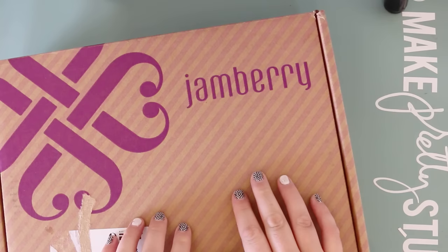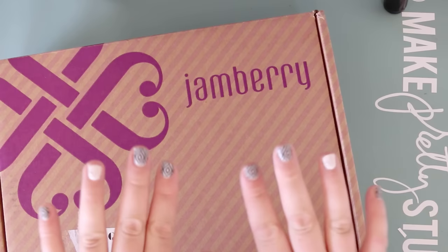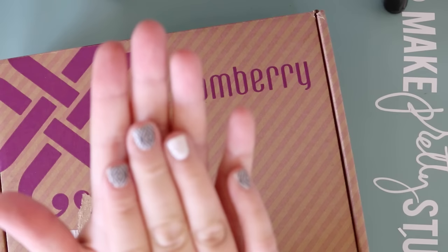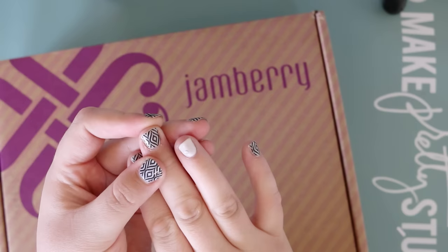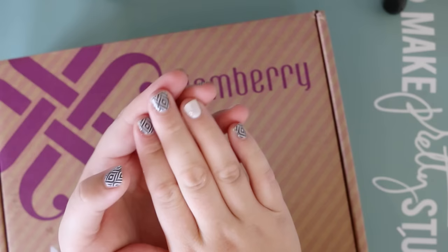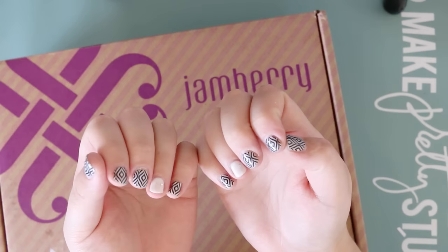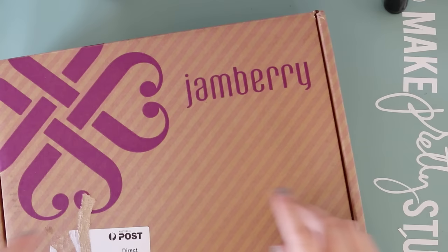Hi guys, it's Kayla here today and I have something really exciting to share — I have just become a Jamberry Consultant. You may notice I've had pretty nails; these are actually way over a week old and they are not chipped — they look like I just applied them. With the gels you buy in stores you cure them with UV lights, which are quite dangerous, and there are lots of chemicals. These are free of all that, so a lot better.